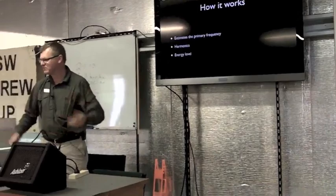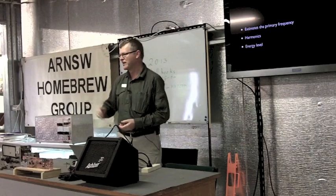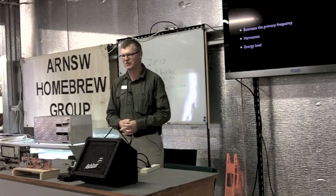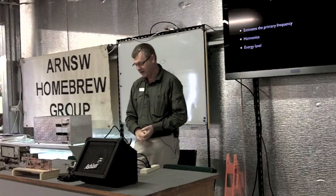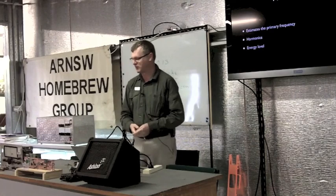That's David Rowe, VK5DR — a great guy. It was really nice of him to take that time. Just to recap on what he explained: it doesn't sample the audio. It basically estimates the primary frequency of your voice, looks at what harmonics are present, samples the energy — the loudness of the voice — and does that every 20 milliseconds. That is then reproduced at the receiving end, and what you get back is something that sounds like the voice that went in.